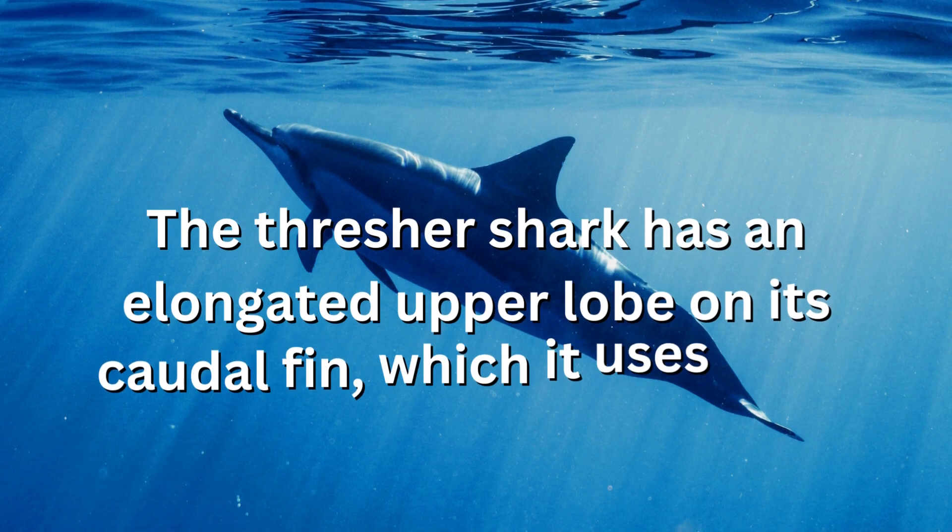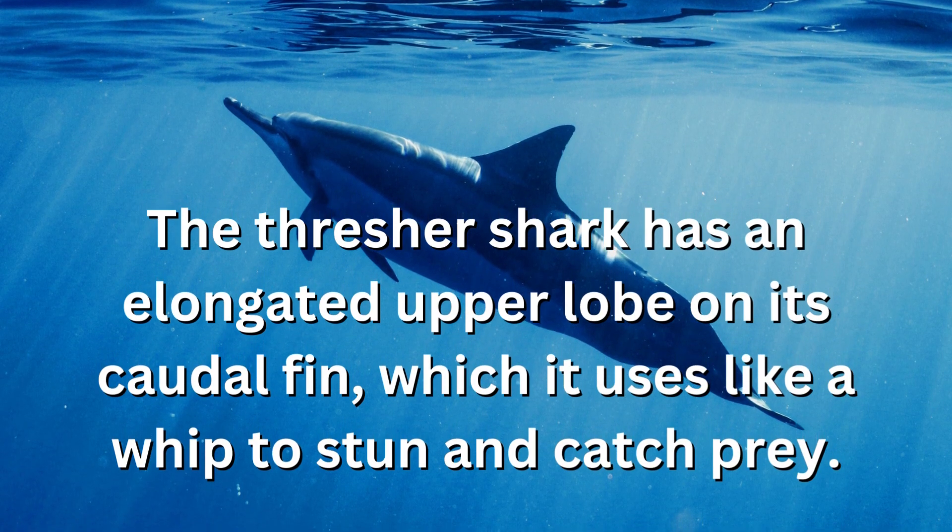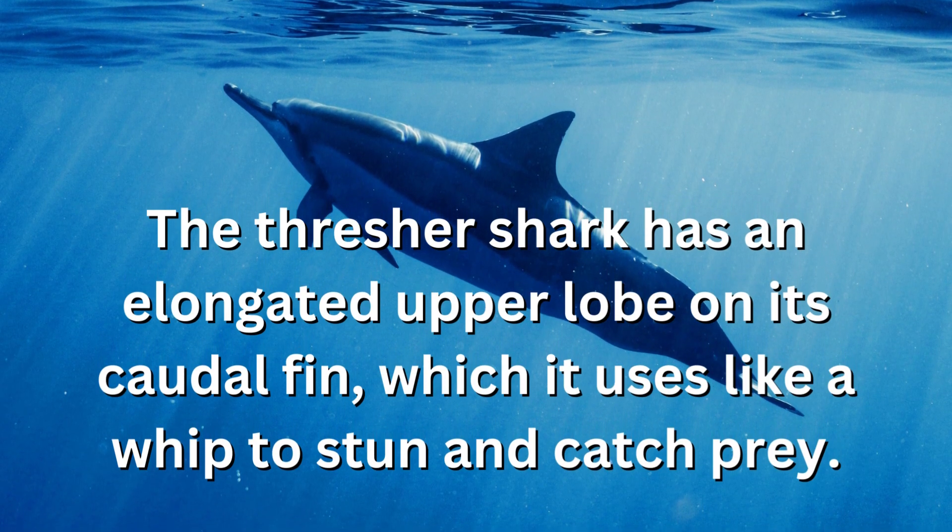The thresher shark has an elongated upper lobe on its caudal fin, which it uses like a whip to stun and catch prey.